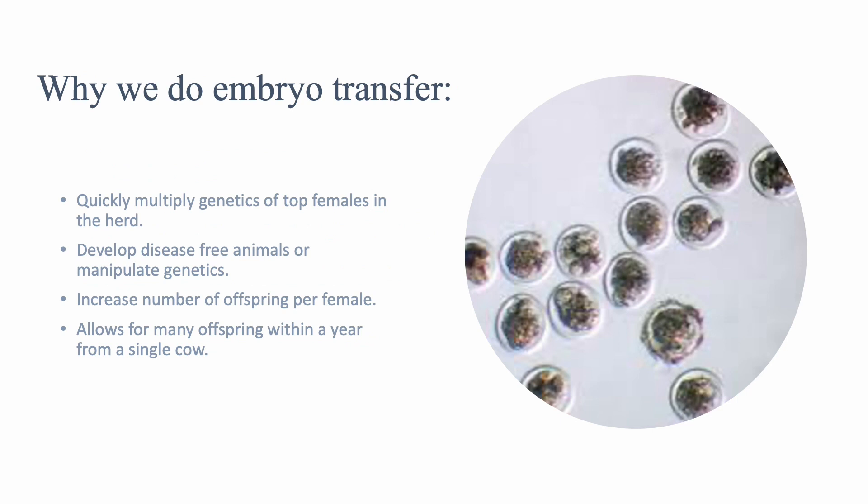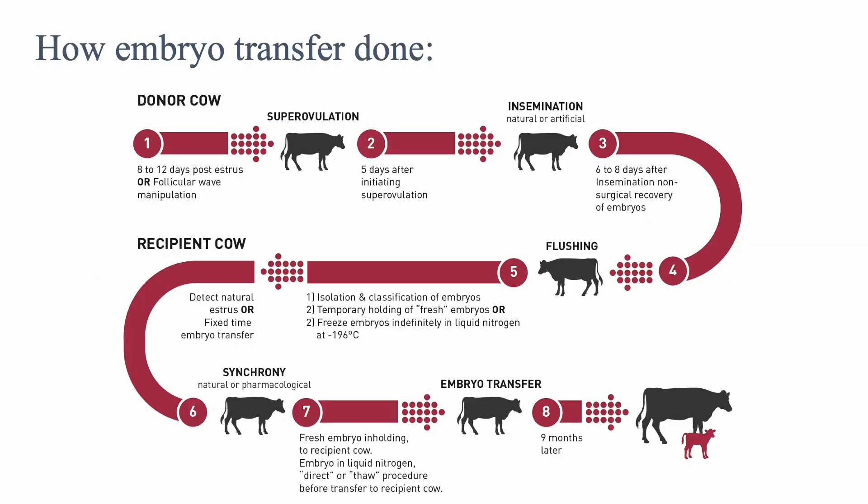Why we do embryo transfer: By doing embryo transfer, we are able to quickly multiply genetics from the top animals in a herd. We are able to develop disease-free animals and manipulate genetics. We are also able to increase the offspring per female, which allows us to have many offspring within a year from a single donor cow.